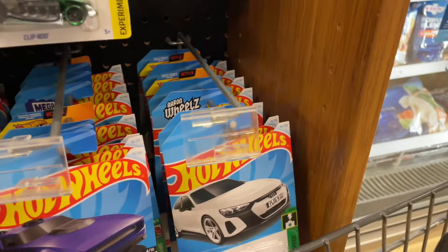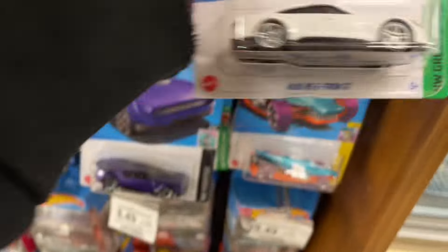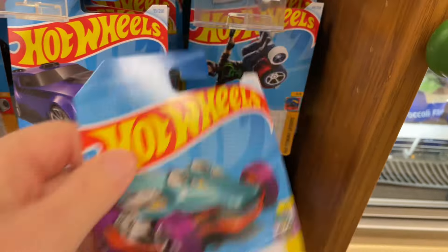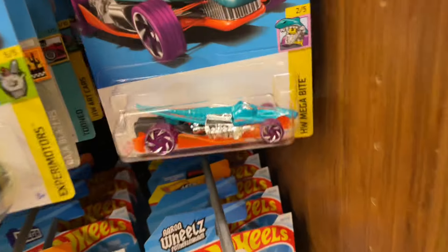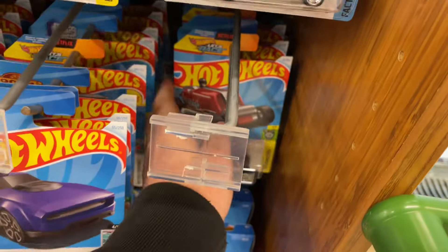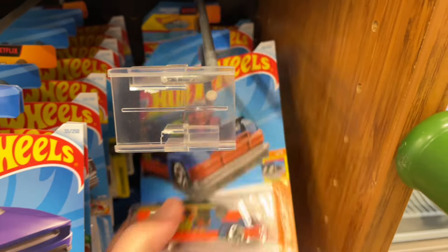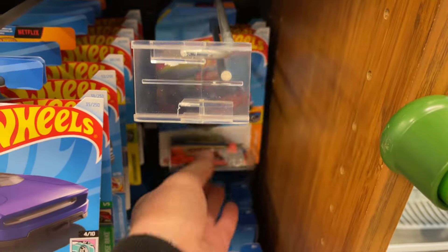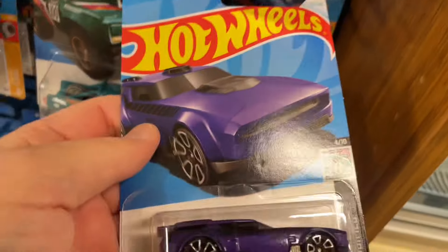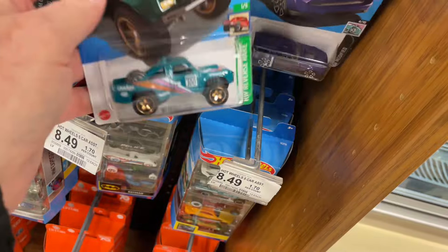Moustache back there. Let me see - Audi E-Tron, Crock Rod, Wheelie Chair. Stingray, Moustache - what do we have down there? Two Moustaches and the Bandit. There's a Drift and Brake, the D100.